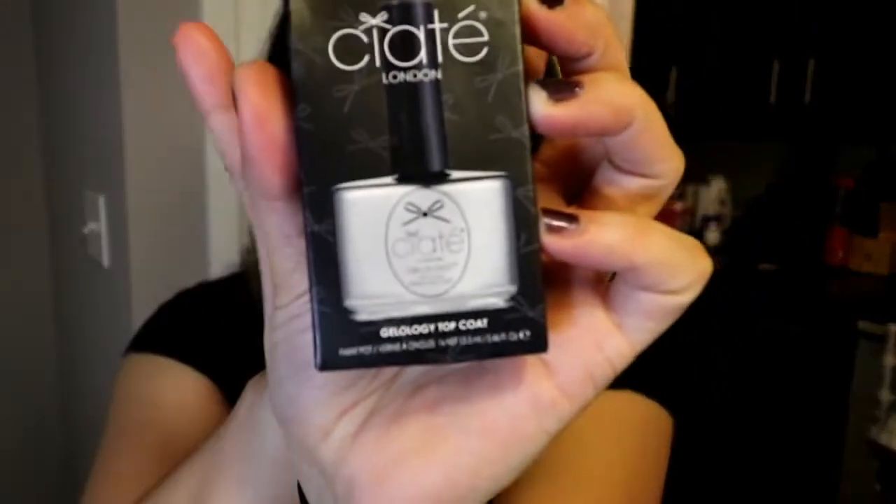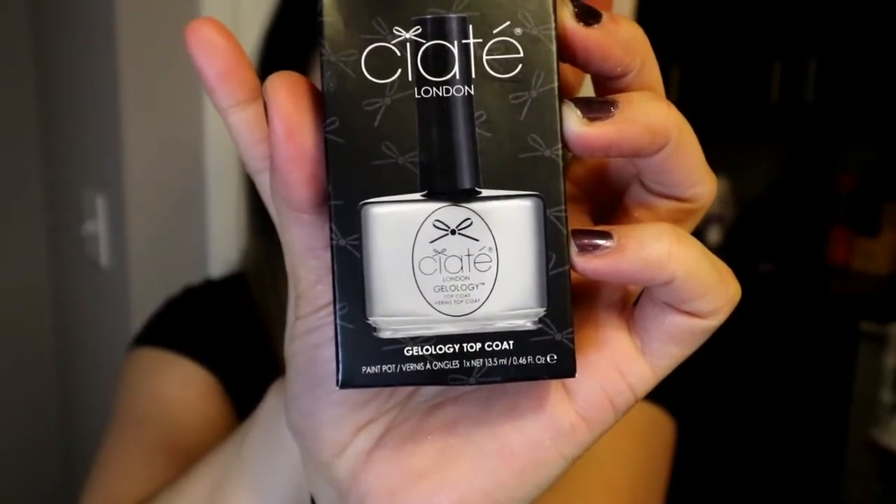I like it right now, and if I change my mind I will reshoot this and let you guys know. The last thing I got — and I wish I got this earlier in the month — is the Ciate London Gelology top coat. I'm a paralegal and my nails get beaten up; my nail polish never lasts. I'll show you it in the box first because it's a very metallic bottle, so there's gonna be a lot of glare off my light.